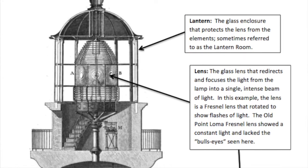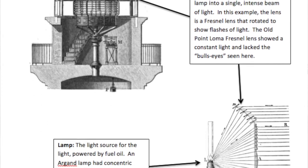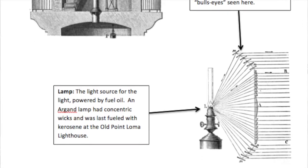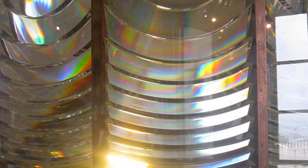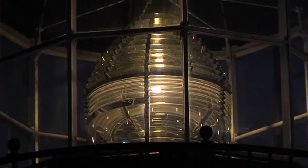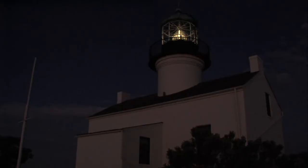The Fresnel lens, developed in France and shipped over from Paris, was a new development in lighthouse lantern design that allowed incredible intensification of the light from an oil lamp. The lamp oil was rapeseed, lard, or kerosene, though some sources say it was whale oil. For 36 years, the lighthouse keeper would keep watch night after night, making sure the light stayed lit and looking out for ships on the horizon.